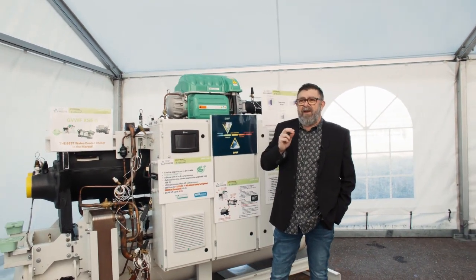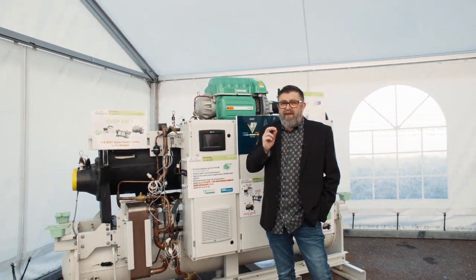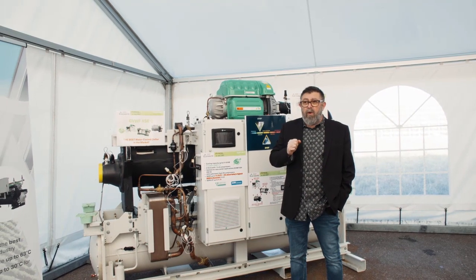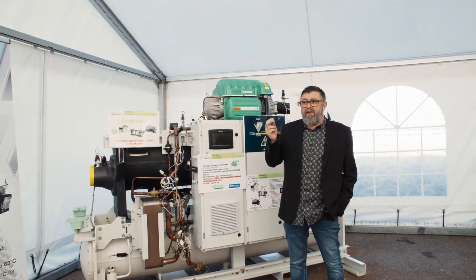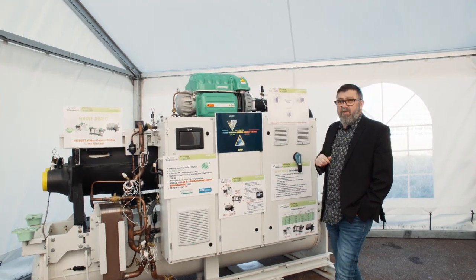These compressors have been designed for high-lift applications. They extend the operating map of the unit towards the highest condensing water temperatures, as high as 63 degrees C.